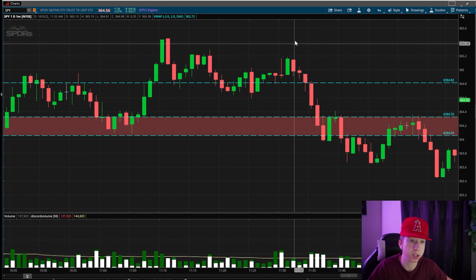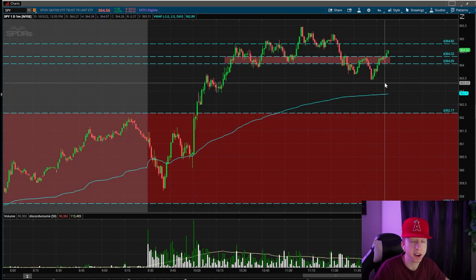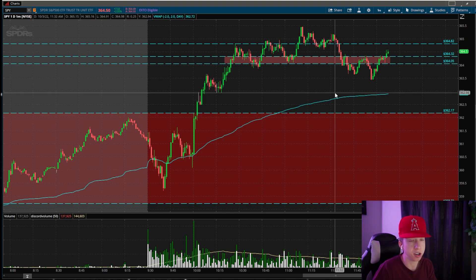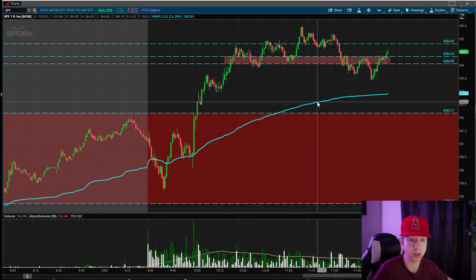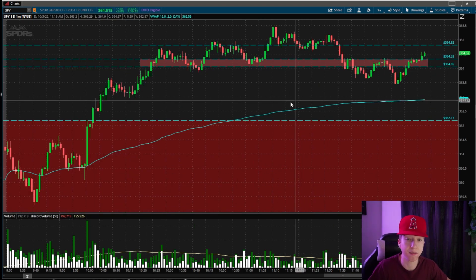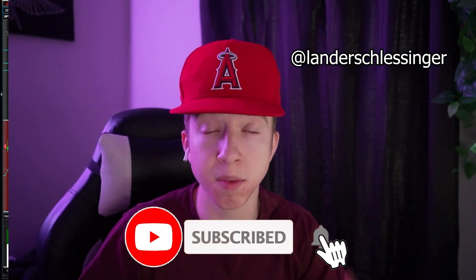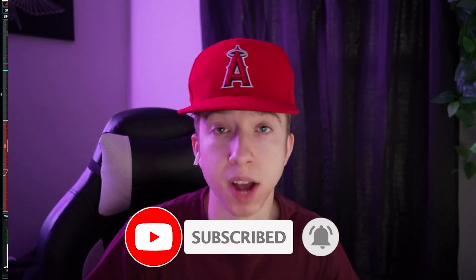These intraday zones are why this is such a perfect strategy — very easy and straightforward — as long as you combine them with the time of sales and you're able to read that. Your strategy is going to be pretty much flawless, which is why we barely lose in the first place. The people in my chat room see this live, us talking about it live, executing off our zones with the time of sales. If you're interested in my chat room where I live-trade every single morning, post all my watch lists, all my zones, everything I'm getting into, as well as live trade signals and the education to do this yourself — the link is in the bio, or DM me on Instagram if you have any questions. I'll see you guys in the next video.